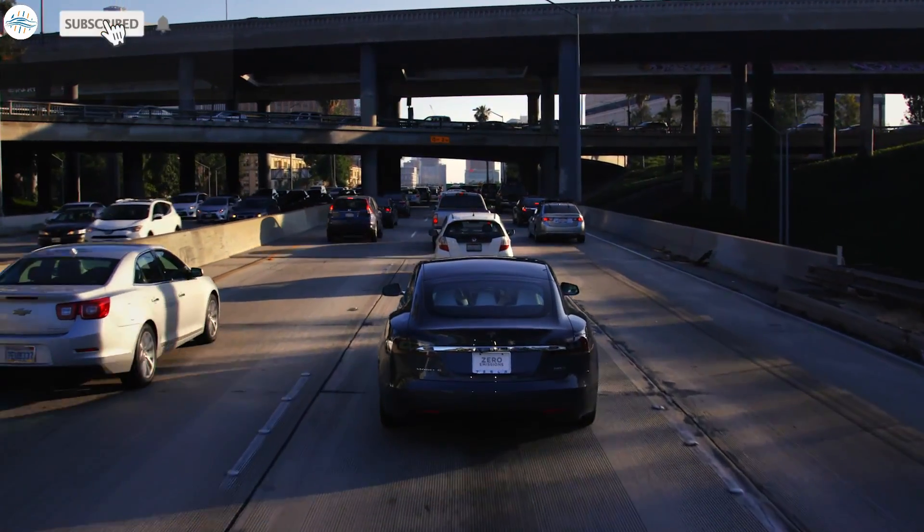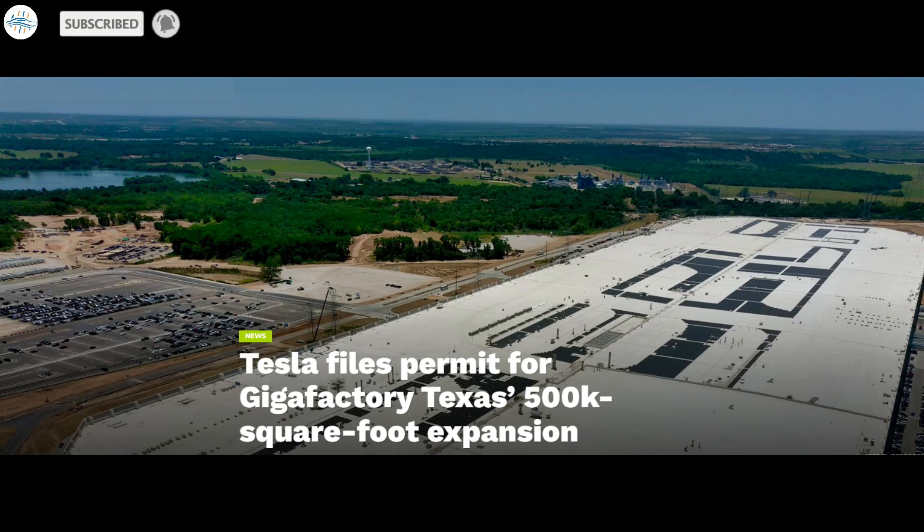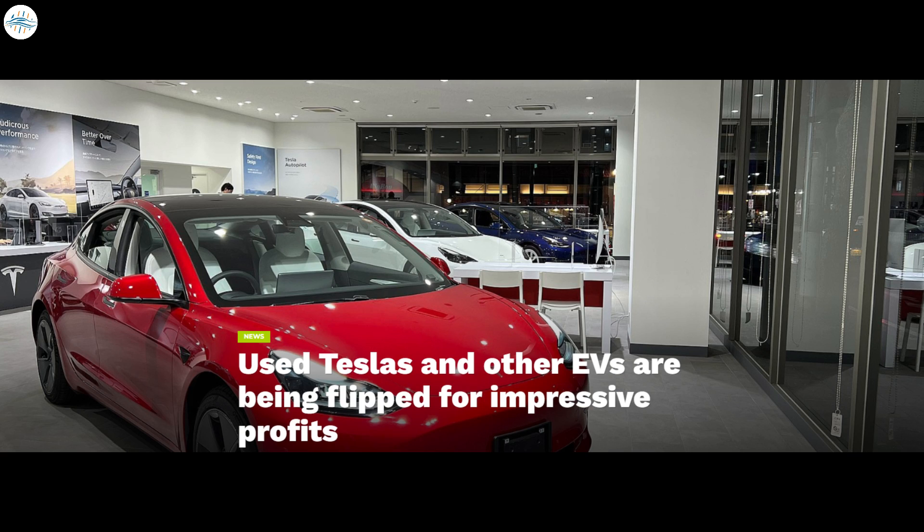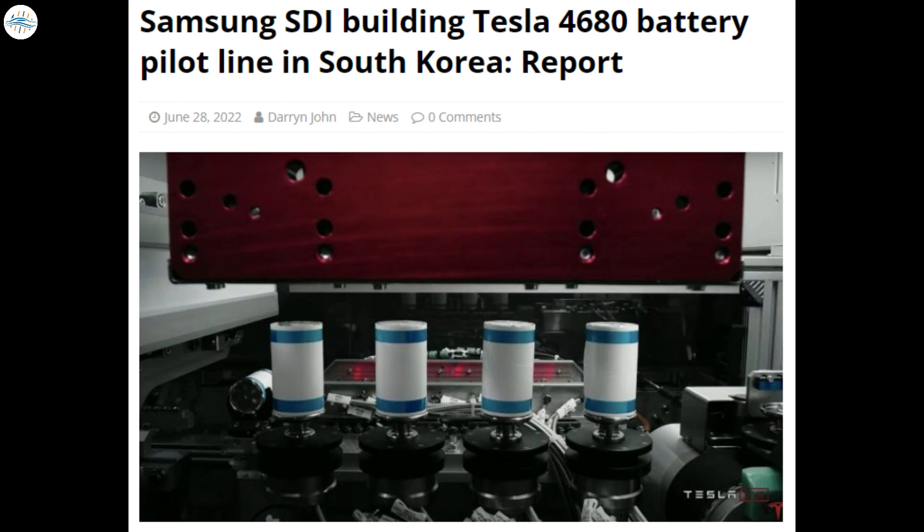Today we have brought you the latest Tesla news: Tesla files permit for Gigafactory Texas's 500,000 square foot expansion; Tesla Model S Plaid goes beyond plaid with an astonishing 217 miles per hour run; used Teslas and other EVs are being flipped for impressive profits; and Samsung SDI is building a Tesla 4680 battery pilot line in South Korea.